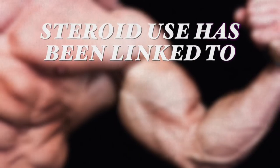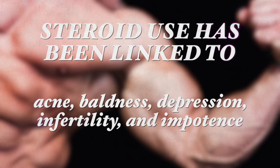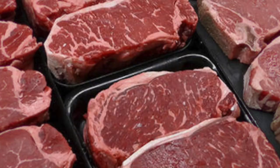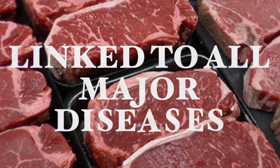Steroid use has been linked to acne, baldness, depression, infertility and even impotence, and too much meat consumption has been linked to all the major diseases that kill most of the people in the world today. So if you're on a plant-based diet and interested in building muscle, this is definitely something you want to pursue.